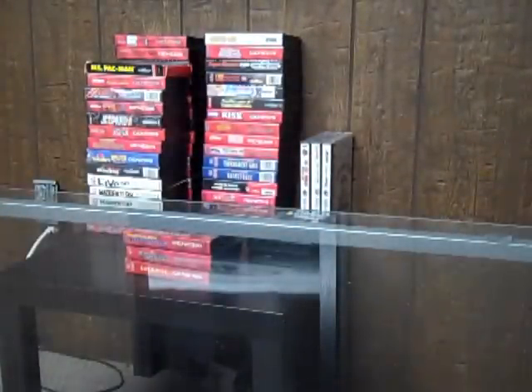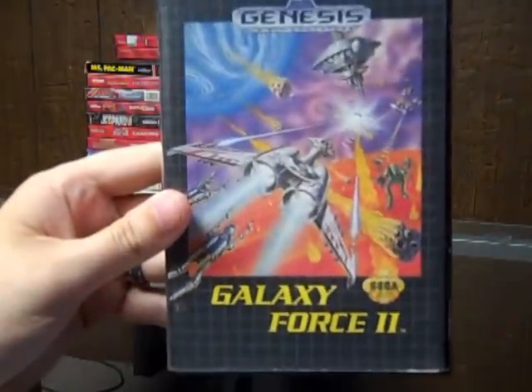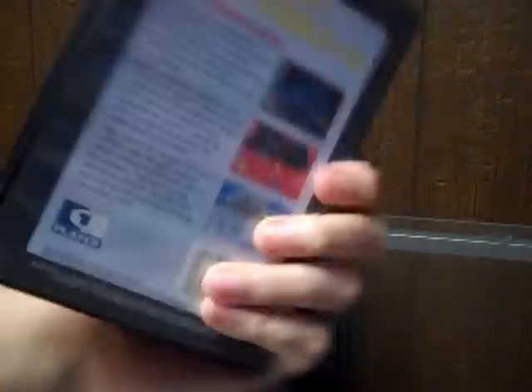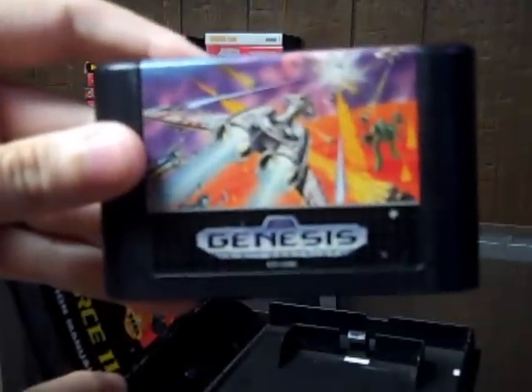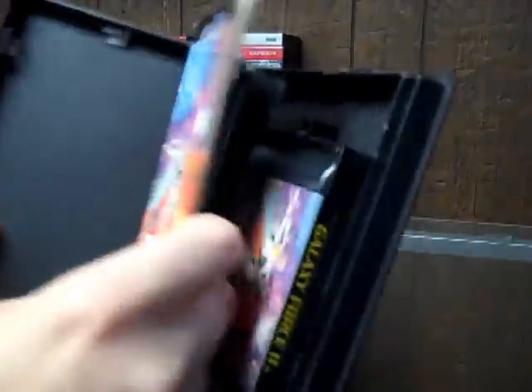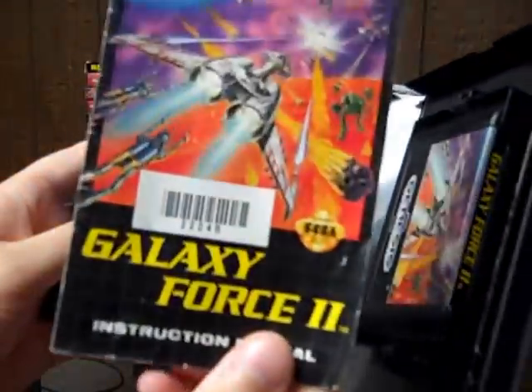Next game I got off eBay. I think this one was around $3.00 with free shipping — Galaxy Force 2. The case is in good shape, though the game doesn't fit in there too tight. The cartridge is clean. The manual is a little beat up and the tab down here that holds the manual is broke, but other than that it's not bad.